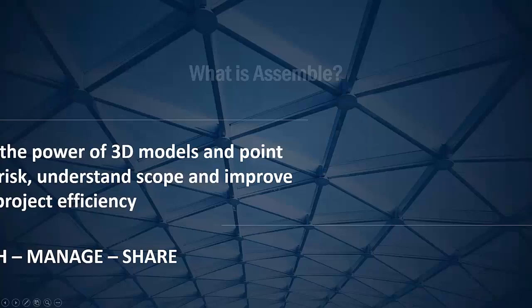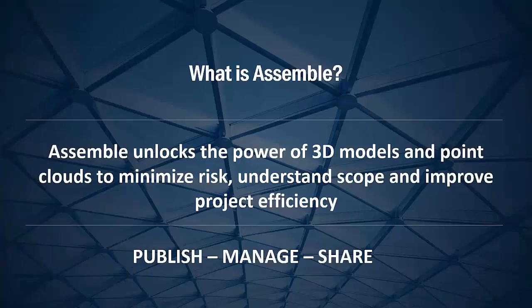Just a high level for those of you that are unfamiliar with Assemble: Assemble is a cloud-based system that allows you to incorporate and publish your models and your point cloud data into a web environment that you can ultimately share across your project team. Information is easy to group, sort, and filter however you see needed to manage risk and ultimately understand your project more clearly and make better decisions.